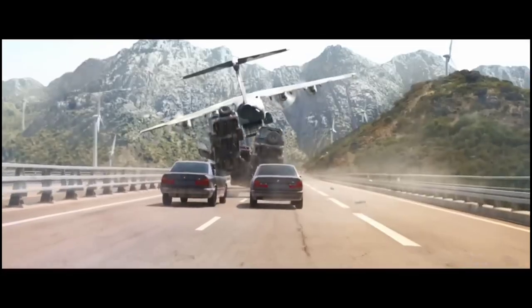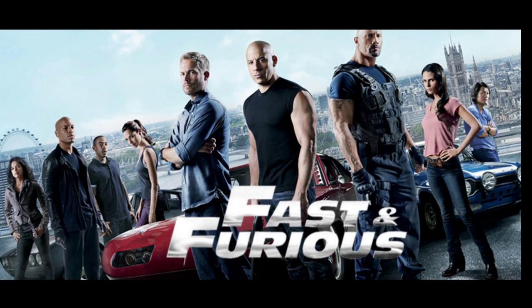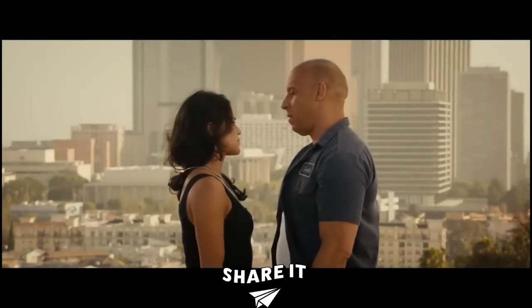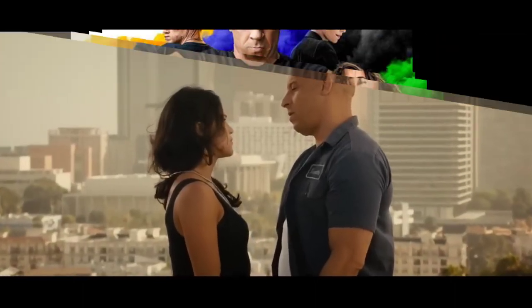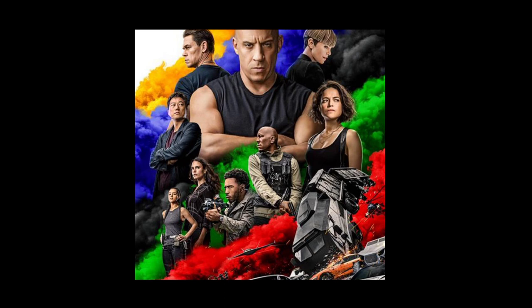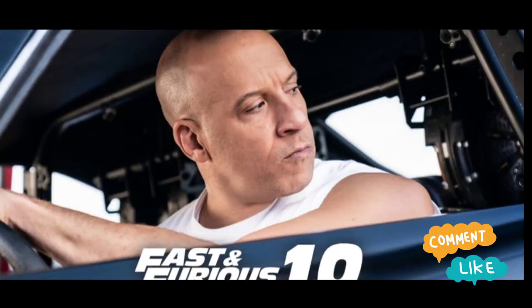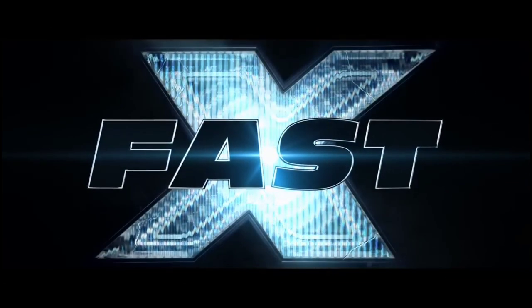It may not be perfect, but it's a fun and entertaining ride that will leave you excited for what's to come in future Fast and Furious movies. Thank you for tuning in to our review. Let us know in the comments what you thought of the movie and if you're excited for future installments of the franchise. And don't forget to subscribe to our channel to stay up to date on all the latest movie reviews and news.